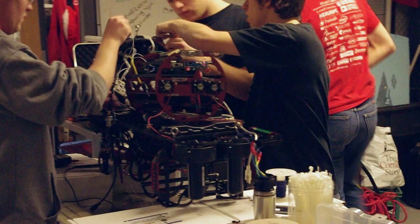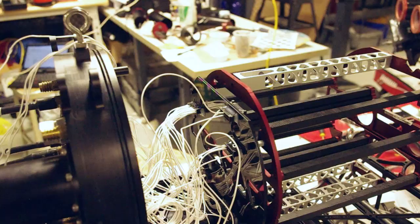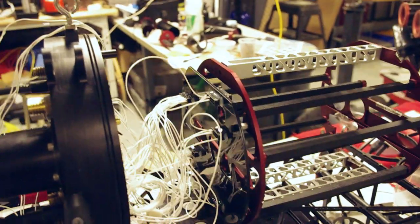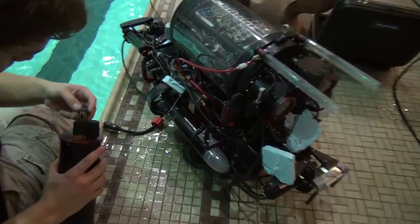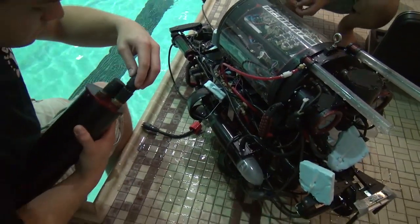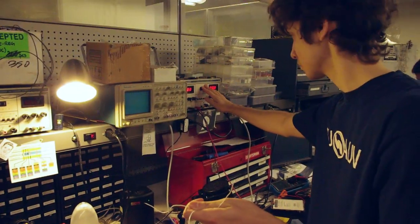The electrical team is broken up into four main groups: power, sensors, mechatronics, and hydrophones. This year we focus on making a more polished electrical system, namely in the area of wire management. We wanted to make a system that was much easier to work with, so we didn't have to spend as much time disassembling or reassembling any individual board or system, so that we can move faster between testing and debugging.